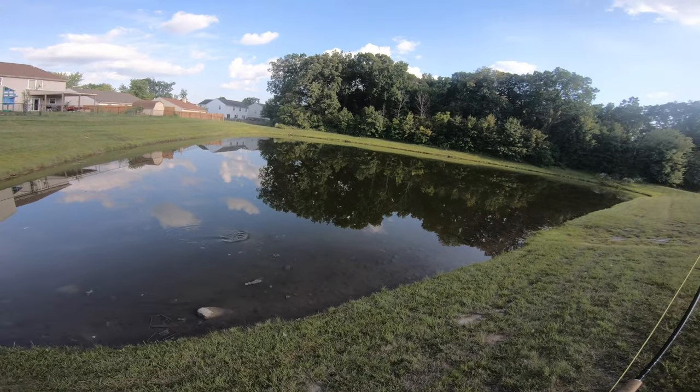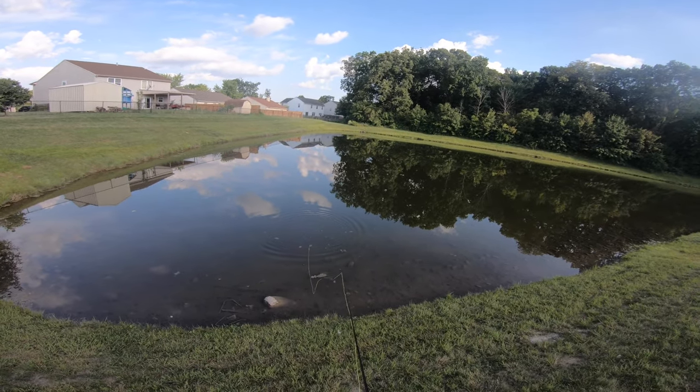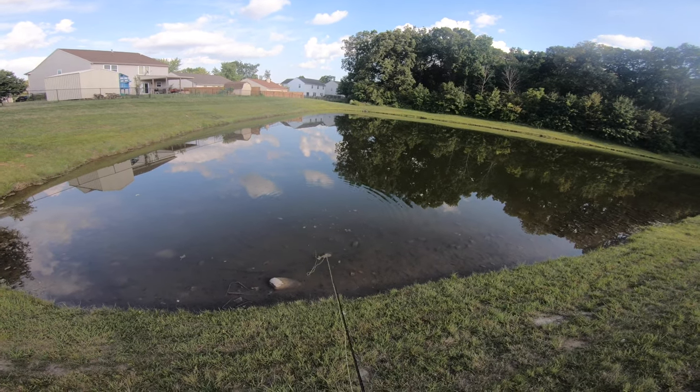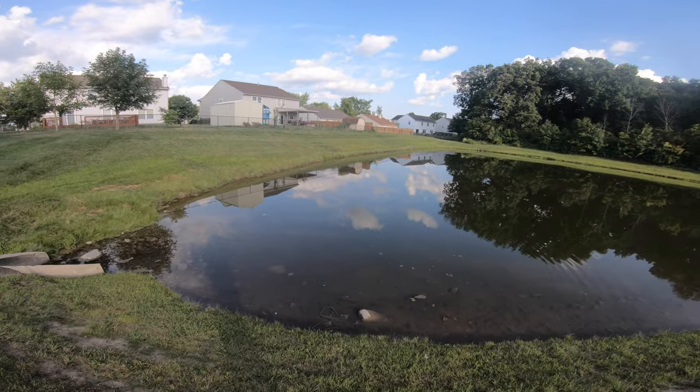There's the first bass of the day — oh my goodness. It was a nice little bass but I lost it. I don't know if I didn't set the hook hard enough or what. I mean I can't just slam these things because I've got such tiny hooks on here.